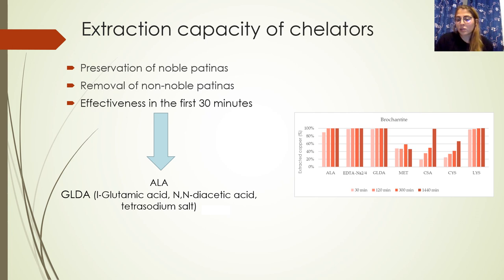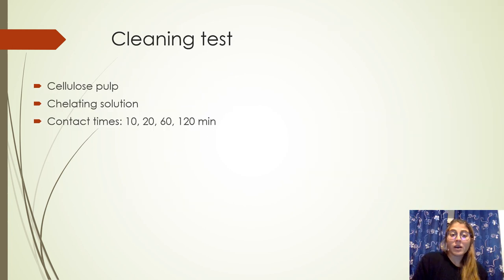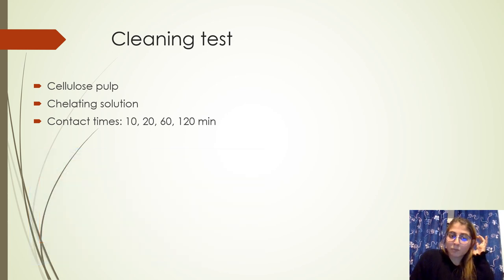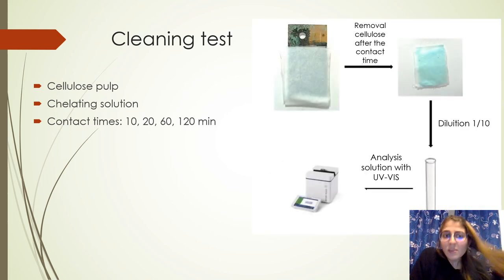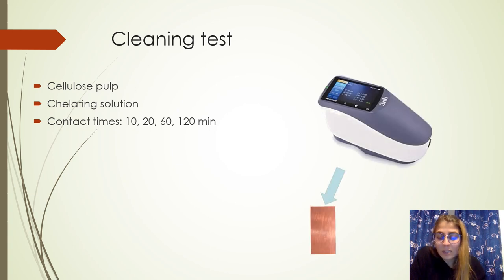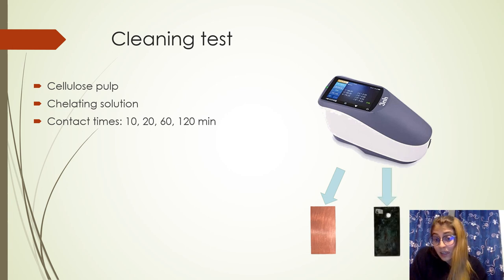For this, we decided to use alanine and GLDA for cleaning tests on plates and real artifacts. Cleaning tests on artificially corroded plates were carried out with cellulose pulp, keeping contact with the chelating solution with the plates for different times. Cleaning tests were then analyzed with UV-Vis spectroscopy and also with spectrocolorimetry. Spectra were collected before the artificial corrosion process, after the corrosion process, and then after the cleaning test.